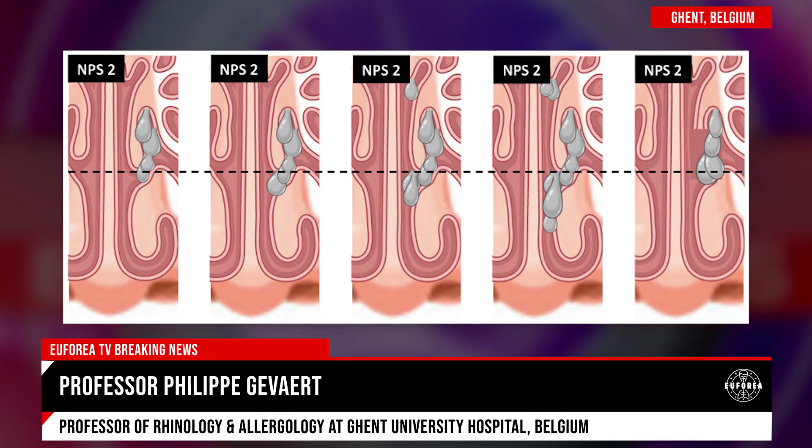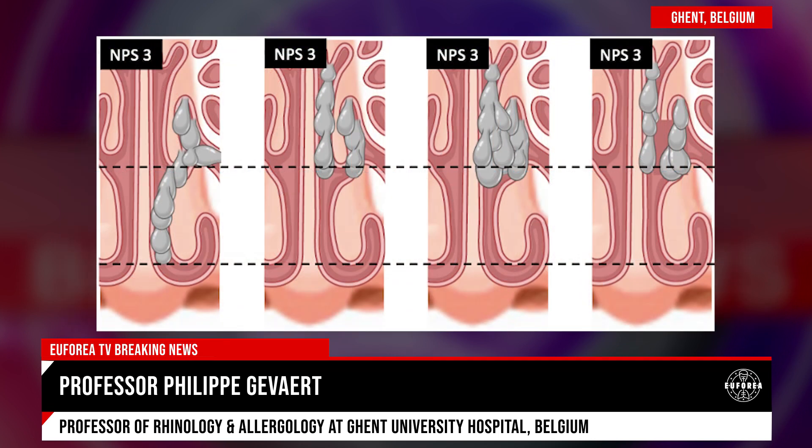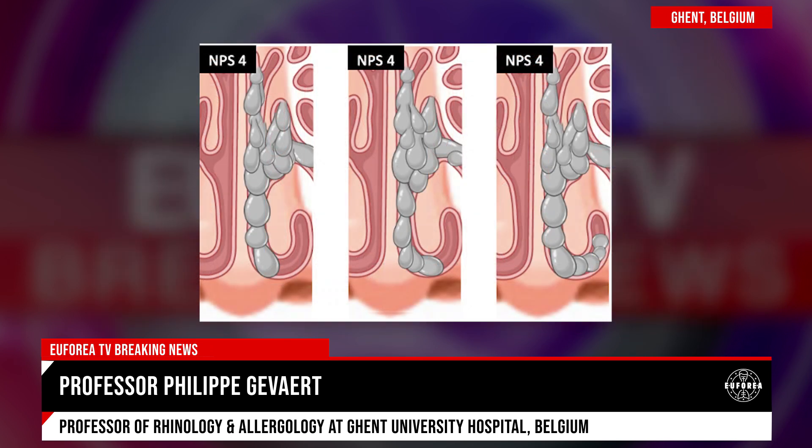A nasal polyp score is where we take our nasal endoscope, we look in the nose and we score how large the polyps are based on simple anatomical landmarks such as the inferior turbinate and middle turbinate. We need it in daily clinics for follow up after surgery, whether polyps are recurring, or after treatment, how they are responding to your treatments.